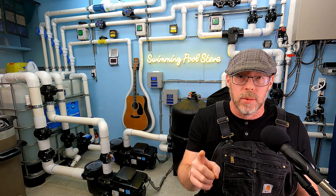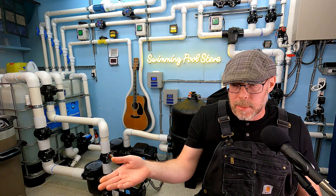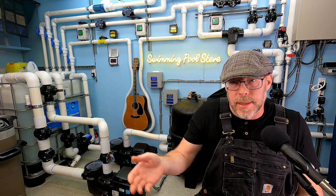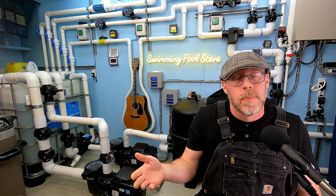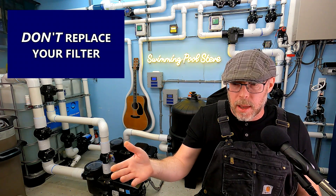That brings me to my last point — things I don't want you to do when you're having a problem with your water chemistry. About half of pool owners who are having a water chemistry problem try something, it doesn't fix it, and then they think maybe they need to replace the filter. Don't replace your filter. Filters need to be replaced periodically, but most likely the filter is not causing a water chemistry problem — that's the vast minority versus the vast majority, which boils down to water chemistry fundamentals.